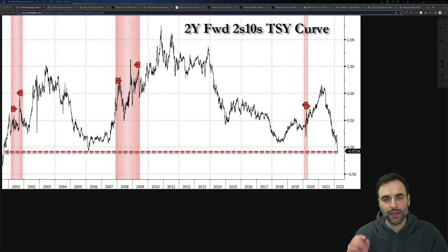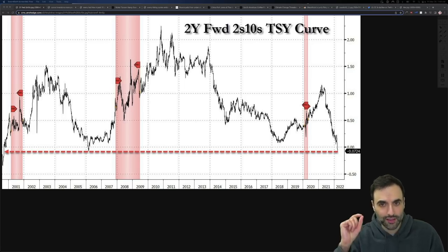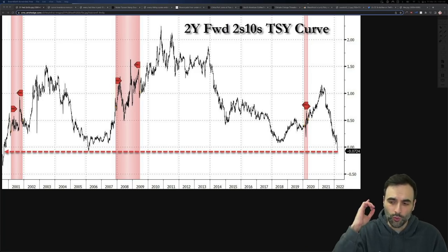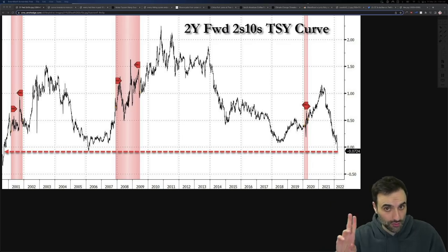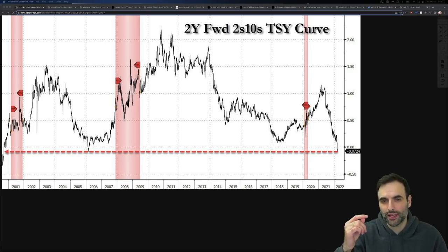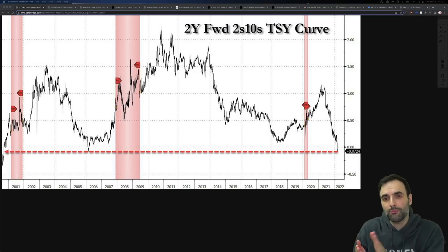Every single time this triggers, a recession follows. You may be asking: it just happened, but we're not in a recession. Well, this is not immediate — it takes 12 to 18 months historically from when this happens to when the official recession hits. So you might think that's fantastic, we've got another year, year and a half. But it hasn't happened when official inflation has been at 7.9%, and that means it is likely to be much sooner.